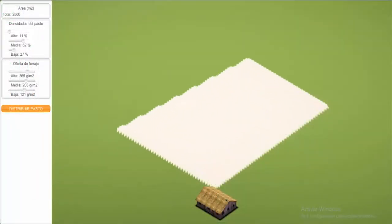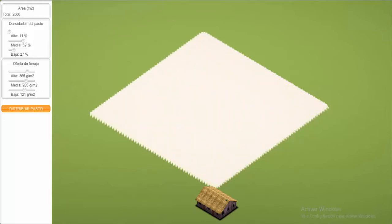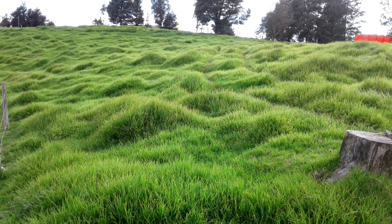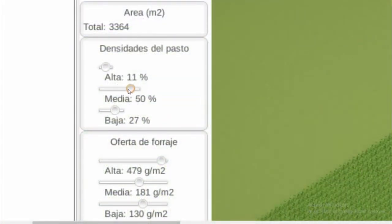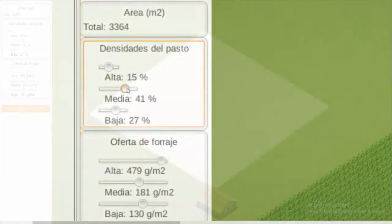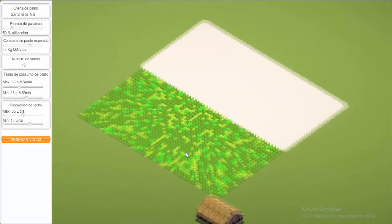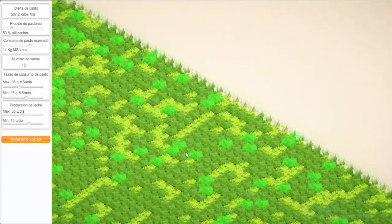With this information, the platform creates a virtual field that represents the grazing area selected by the user. If the user does not have climate information to run the Basker model, the user can manually set the dry matter average for high, medium, and low grass density. In the simulation platform, it is assumed that grass regrowth is not homogeneous, and grass can be classified into three density levels: high, medium and low. The user can define the percentage of each density level in the meadow, and the platform will simulate characteristics in the prairie following the grass distribution percentages.